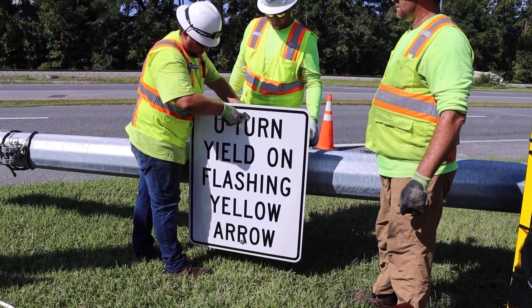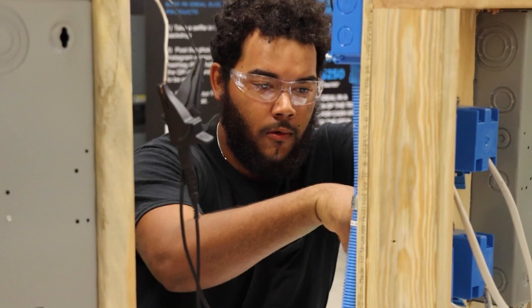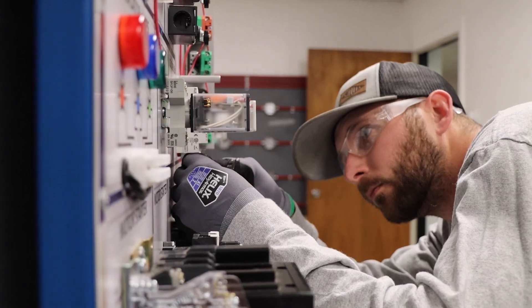You will also spend some time working in our many labs doing hands-on training. So as you can see, the life of an apprentice is a busy one, filled with on-the-job training, online learning, and hands-on practice in our labs. All of these activities are focused on training you to become a craftsman and a well-rounded electrician.